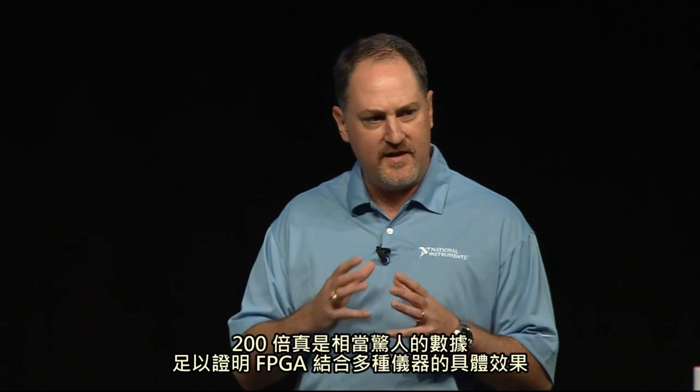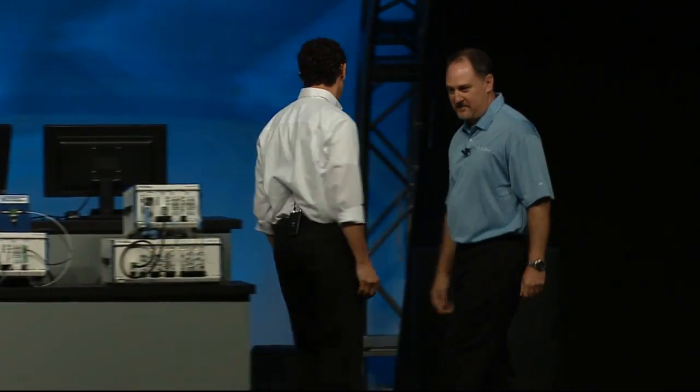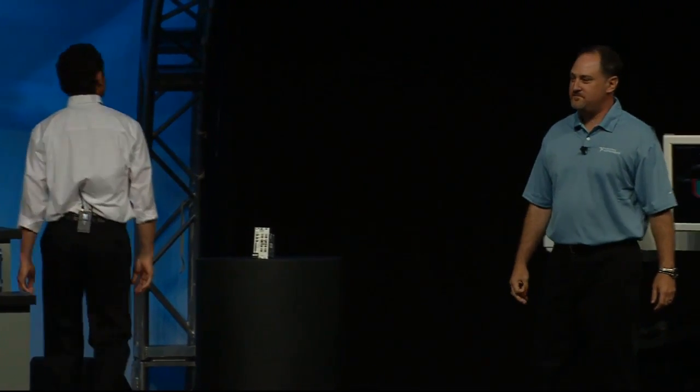200 times faster is pretty amazing, and I think it serves as a fantastic example of how including multiple things together with that central FPGA can yield pretty dramatic results. Doug and his team at Qualcomm, by coordinating the digital I/O with the RF measurements, are seeing 200 times measurement speed — absolutely fantastic. Doug, I really want to appreciate you being here today. Thank you so much.